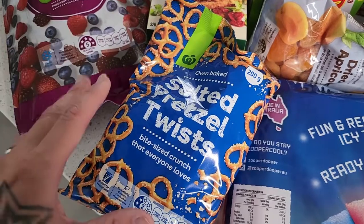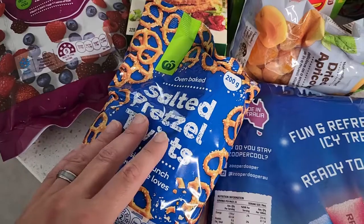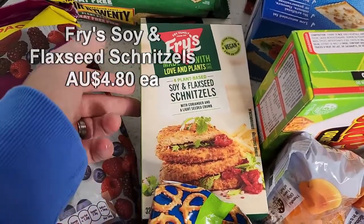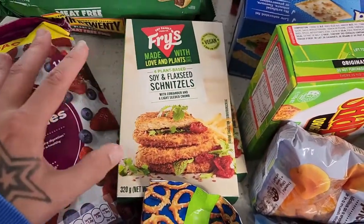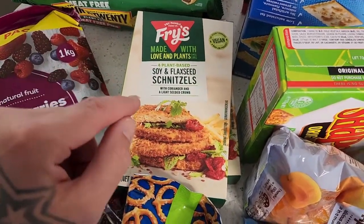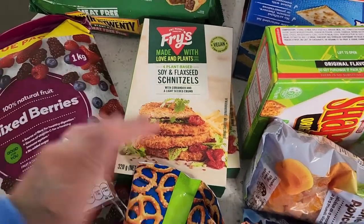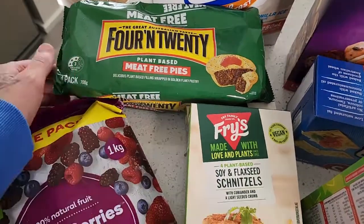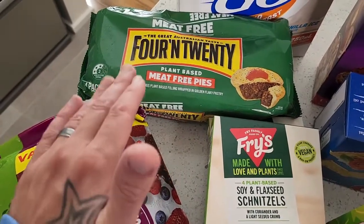We've still got a packet in the pantry so this is just another one handy in case. These Fry's family soy schnitzels are fantastic — just a couple of packets, really convenient to have in the freezer. Still have some in the freezer already but these are being used in lunch boxes again, very convenient when pressed for time. These Four'N Twenty meat-free pies are a favourite of ours — maybe get one every one to two months, really fantastic to have in the freezer.